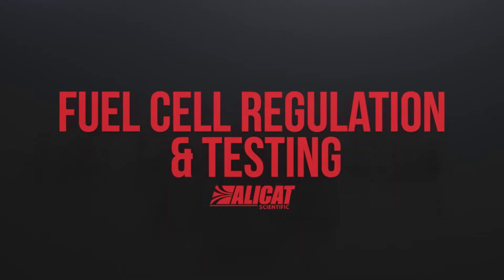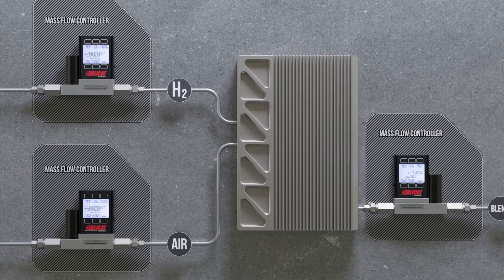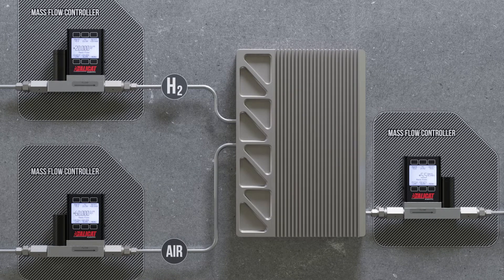As hydrogen fuel cell technology advances, efficient system regulation and testing will play a key role in achieving scaled fuel cell production. Versatile and reliable instruments facilitate the development of more efficient fuel cell systems.